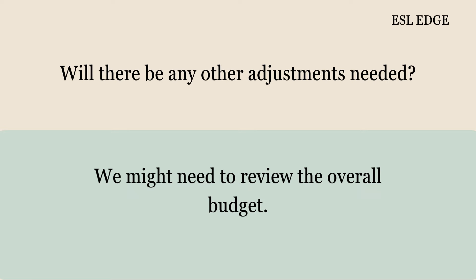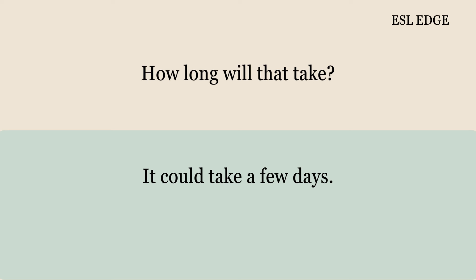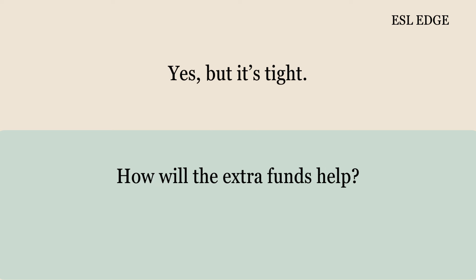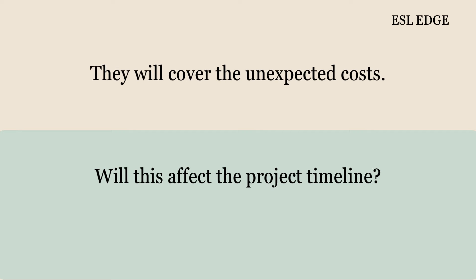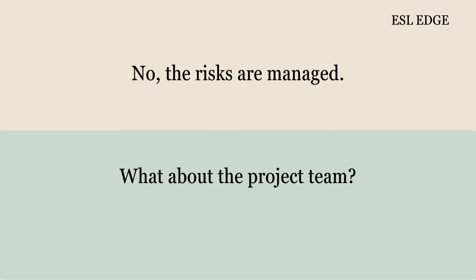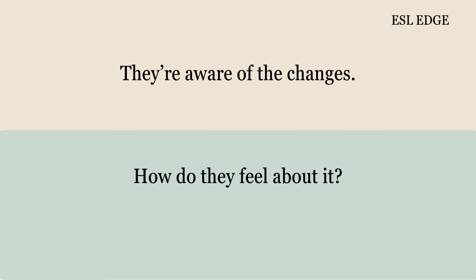Will there be any other adjustments needed? We might need to review the overall budget. How long will that take? It could take a few days. That's fine. Is the project on schedule? Yes, but it's tight. How will the extra funds help? They will cover the unexpected costs. Will this affect the project timeline? No, it should stay on track. Are there any risks? No, the risks are managed. What about the project team? They're aware of the changes. How do they feel about it? They're supportive.